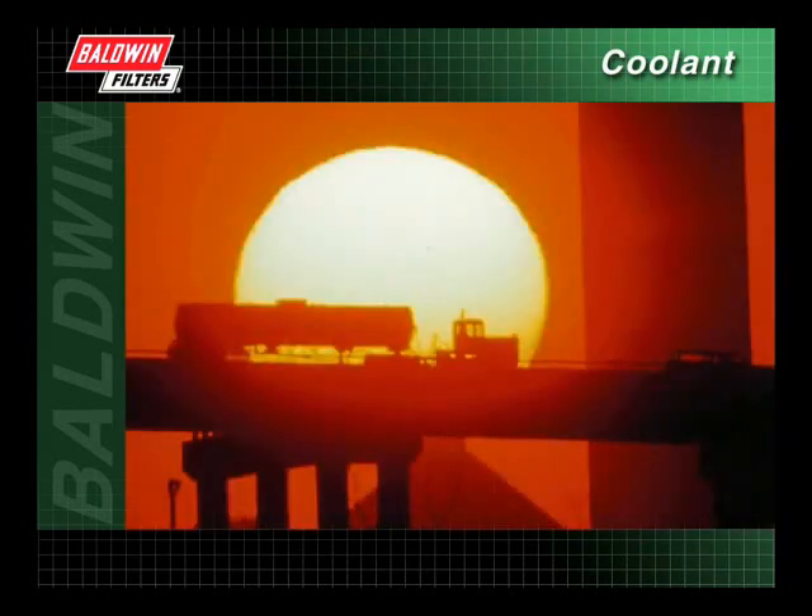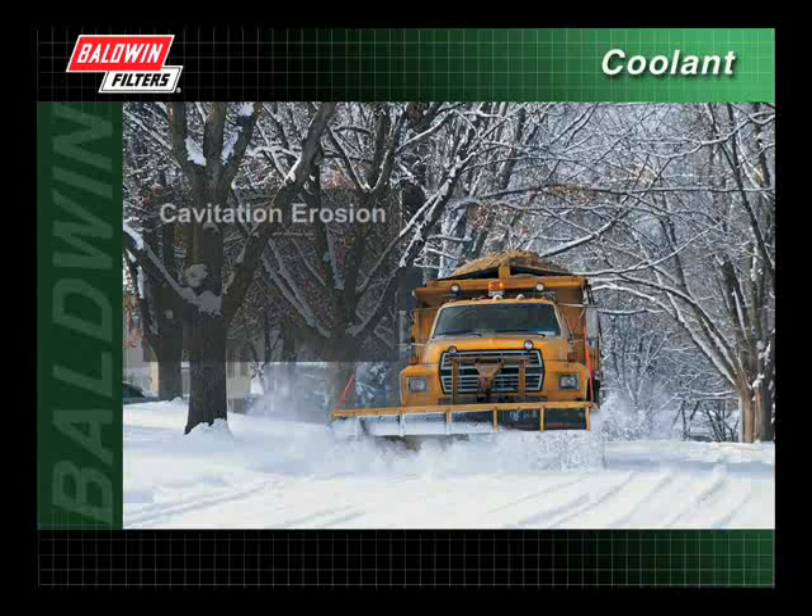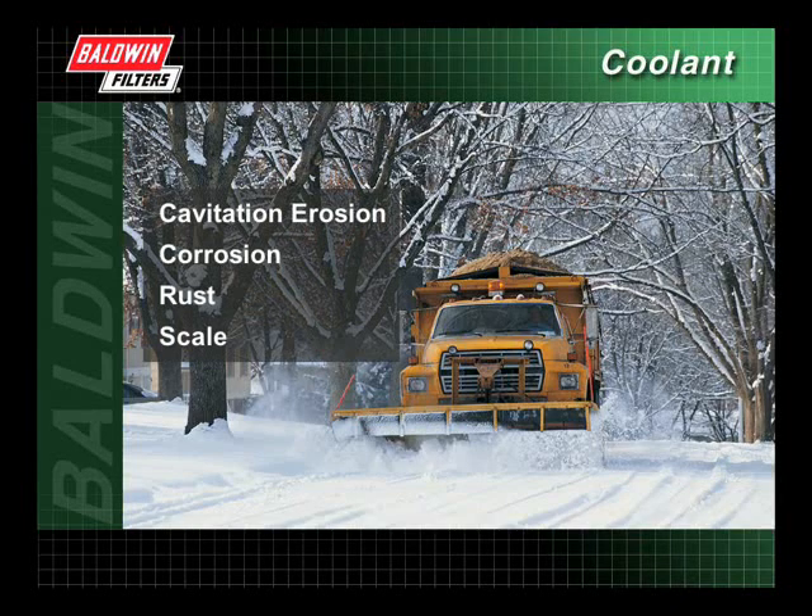Protecting these components is critical in keeping heavy-duty diesel engines operating in extreme temperatures. A properly maintained cooling system is important in protecting these engine components against cavitation erosion, corrosion, rust, and scale, which can cause reduced heat exchange and lower engine efficiency.